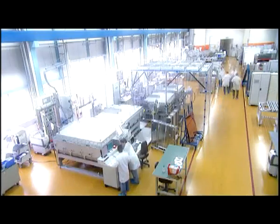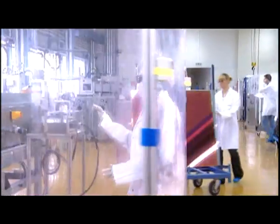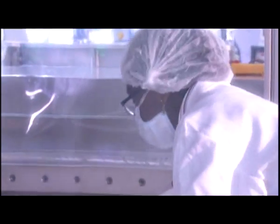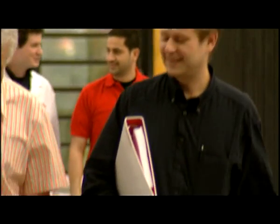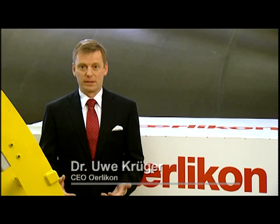Ehrlichon Solar has invented innovative production solutions enabling mass manufacturing of silicon thin film solar modules. Ehrlichon Solar offers this revolutionary production technology with all the required process steps as a turn-key solution. Ehrlichon is recognized as the world market leader for thin film silicon technology.